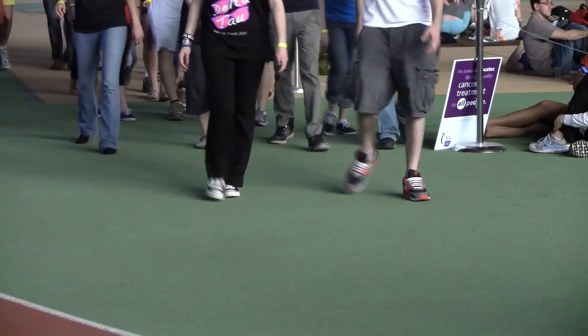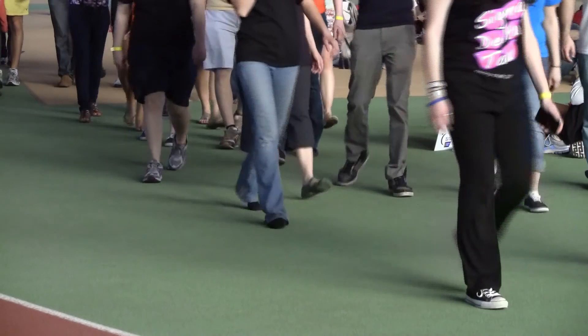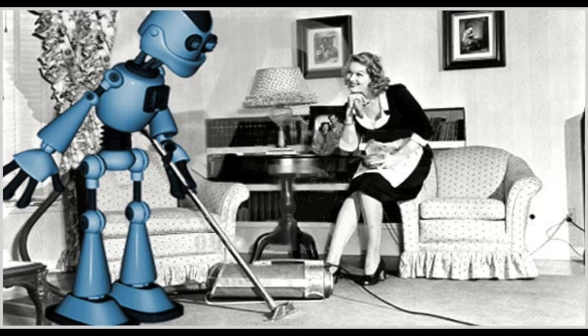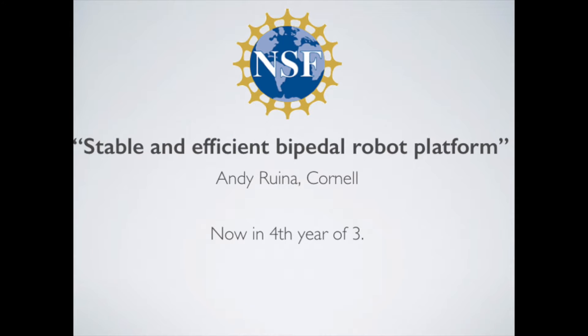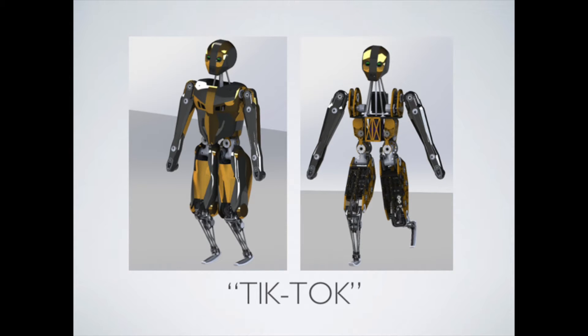We are making a bipedal robot that can walk as reliably as a healthy person. You won't fear it falling. Like a gentle person — calm, comfortable, and maybe useful. In year four of three, we're putting together Cornell X1, TikTok. Both robot and control use a unique mix of as-yet unproven concepts.